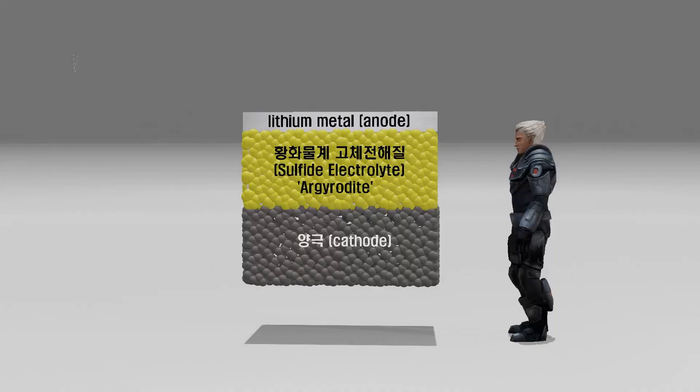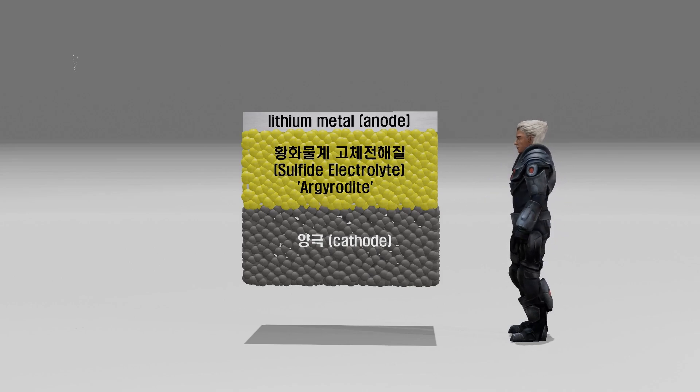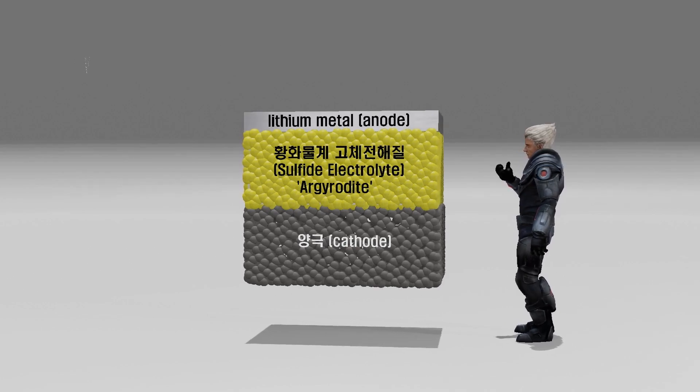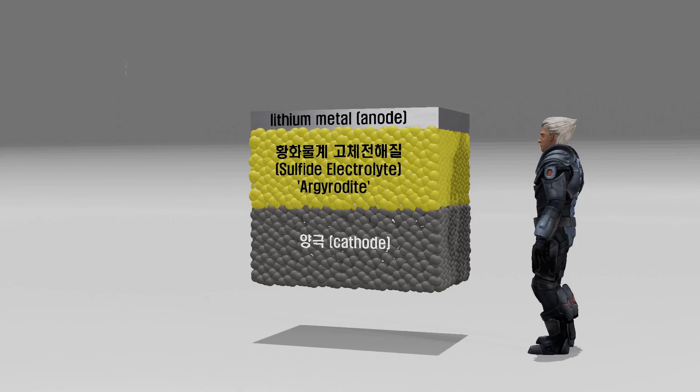Samsung SDI is attempting to produce solid-state batteries using sulfide-based solid electrolytes. Unlike CATL, which utilizes organics with self-assembly properties, Prologium, which uses a composite material consisting of oxides and polymers, and Factorial, Samsung SDI uses Argyrodite, a sulfide-based solid electrolyte.